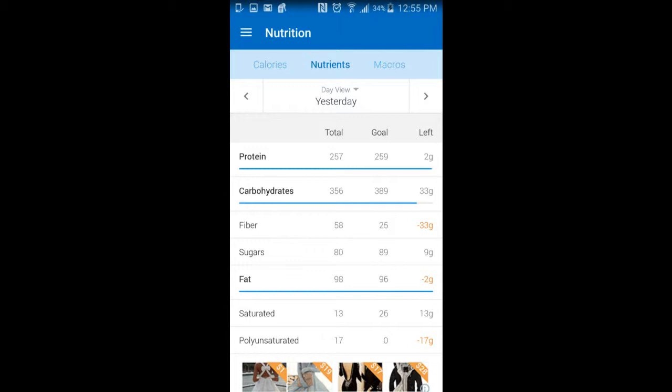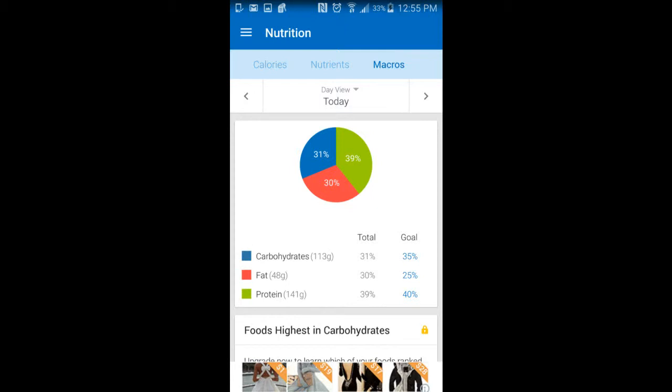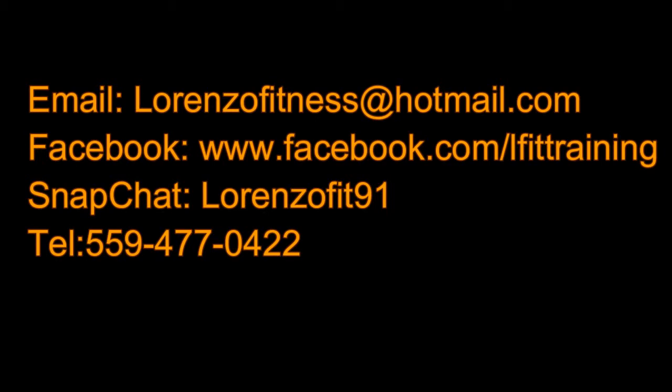We weren't able to fit in the wine or the ice cream, but you can always switch out certain calories — you don't necessarily have to have pizza every day. We were able to get close to our goals; we went over a little bit in fats, but we still hit our calorie goal, our protein goal, and our carbohydrate goal. Total came out to around $65 to $67. If you guys have any questions or need help fitting certain things within your diet, email me at lorenzofitness@hotmail.com or call 559-477-0422. Thanks, and let's get fit together.